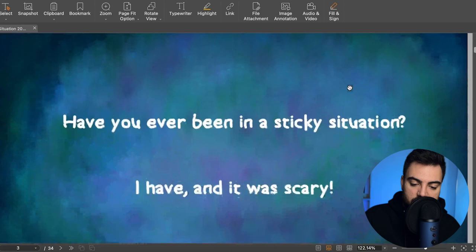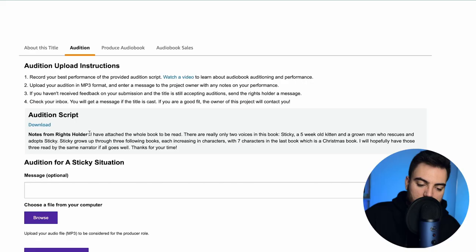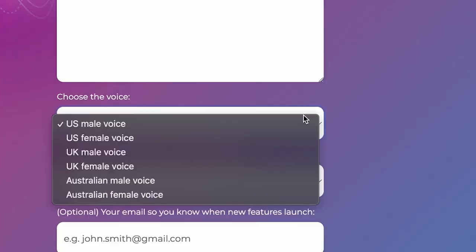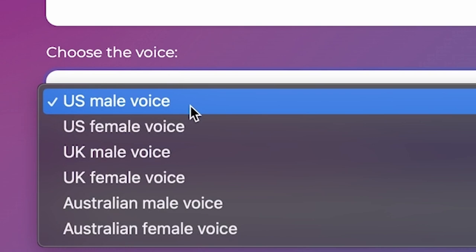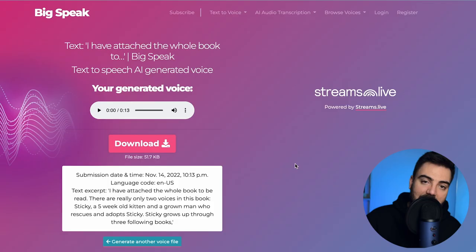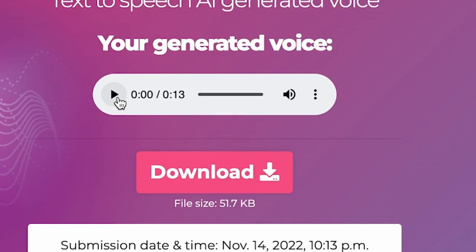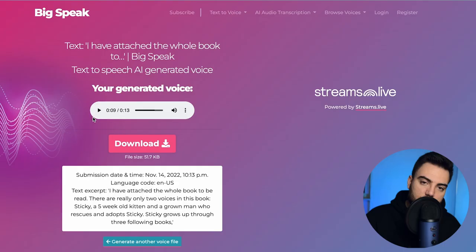I'll show you how to make text into audio right now. Let's say this is part of the script — you would copy it and go to a website called BigSpeak. It basically makes any text into audio using artificial intelligence. You paste the text, choose any voice you like — US male, female, or an accent. Choose a male voice, generate, and you'll get your audio. However, most people can tell it was generated by AI because it doesn't sound natural — it sounds like a robotic voice.